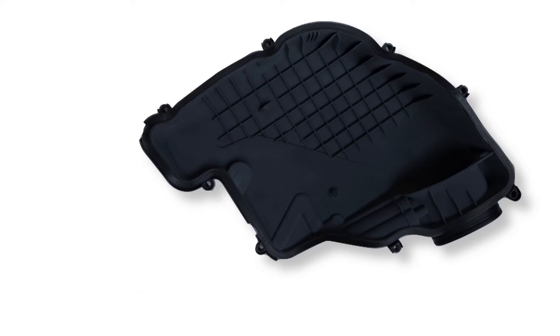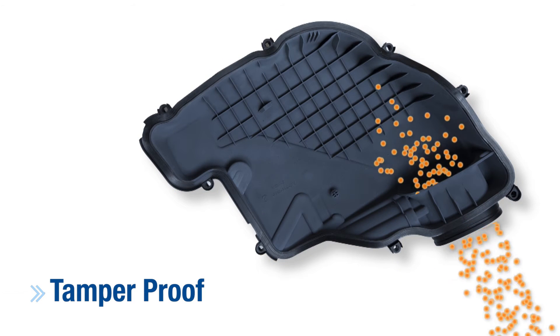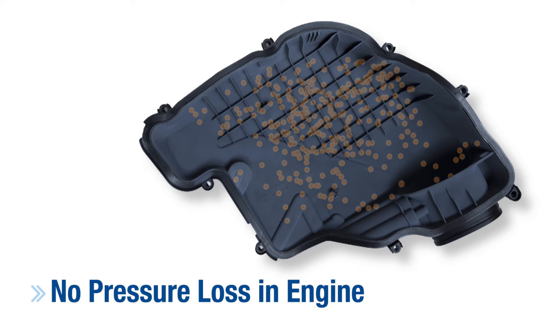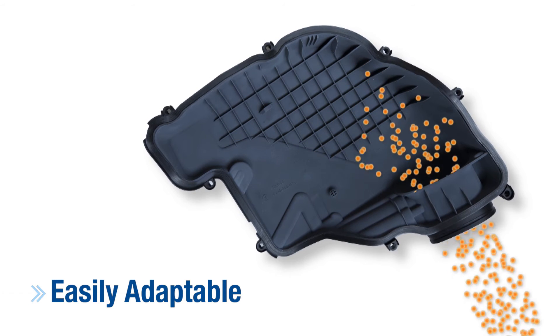There are a lot of advantages to the hydrocarbon trap. First of all, it's tamper-proof, which is unique compared to current solutions that are out there. There's no negative effect on engine operations, no negative effect on pressure loss, and it's easily adaptable to a variety of air intake systems.